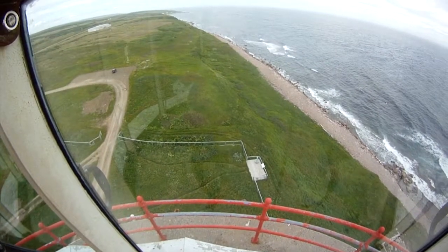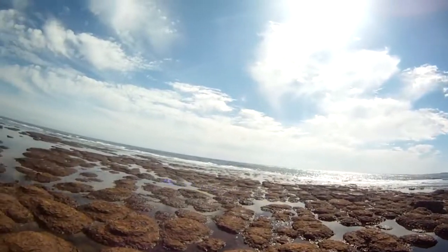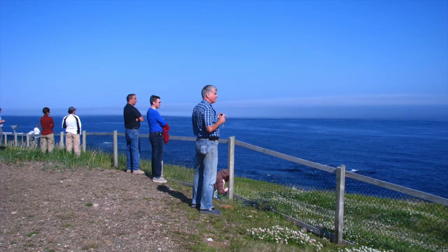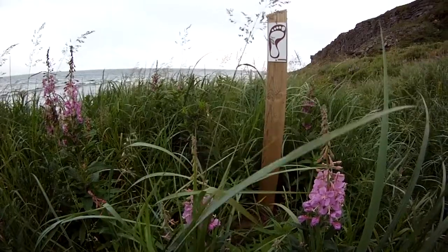The view from the lantern of the lighthouse is panoramic. Look to the abandoned community of Fox Cove, below to an ancient fossil reef and to the wreck site of the British warship HMS Raleigh. The lantern is also a prime viewing place for icebergs, whales and seabirds as they pass through the Strait of Bilal.